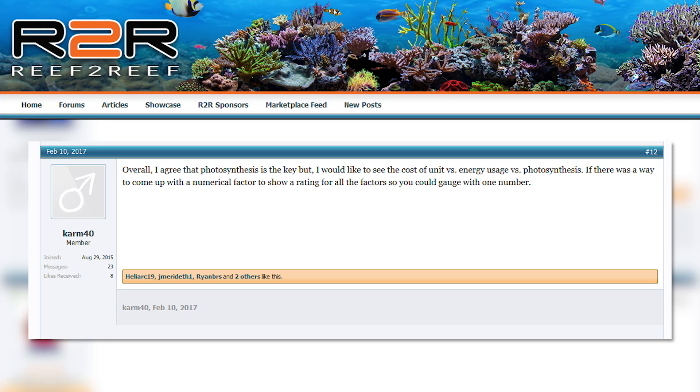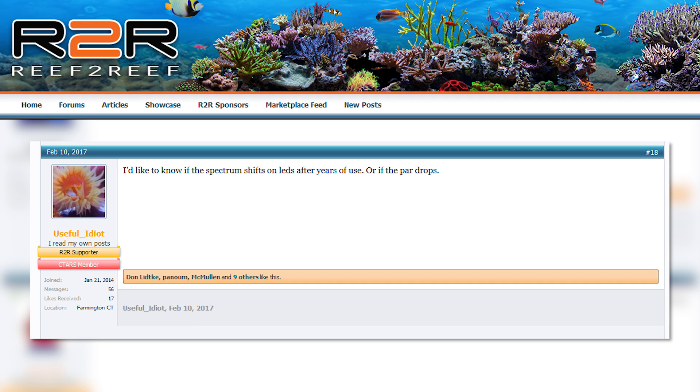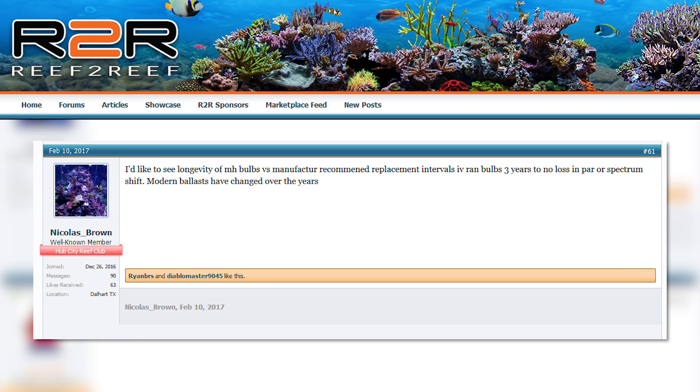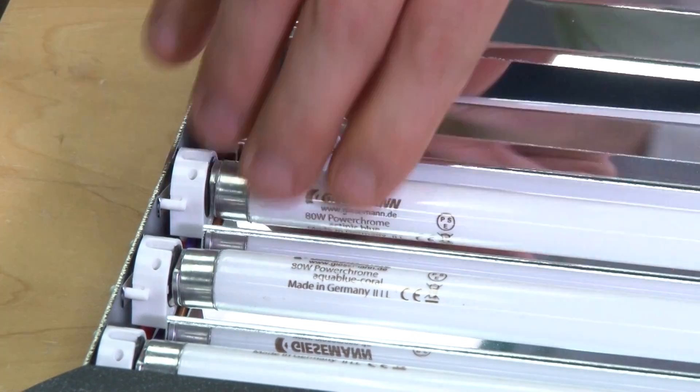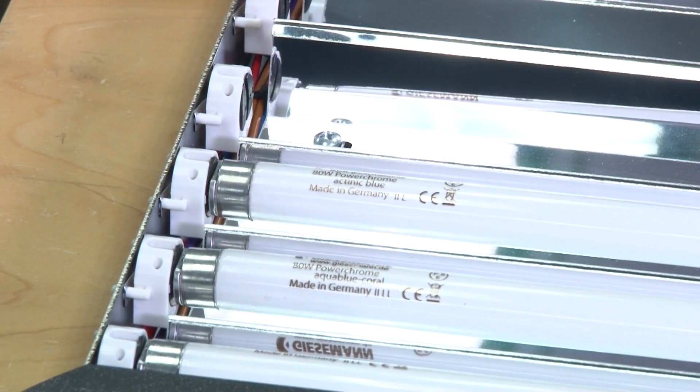There are also some longer-term ideas, like Karm 40's: 'I'd like to see the cost of unit versus energy use versus photosynthesis.' Useful Idiot: 'I'd like to know if the spectrum shifts of LEDs over years of use or if the PAR drops.' Nicholas Brown: 'I'd like to see the longevity of metal halide bulbs versus manufacturer-recommended replacement intervals.' JW Shiver: 'Is there a performance difference in PAR output between regular T5 ballasts and dimmable T5 ballasts?' — valuable both for immediate bulb performance and as a long-term measurement of the impact of dimming on bulb life.